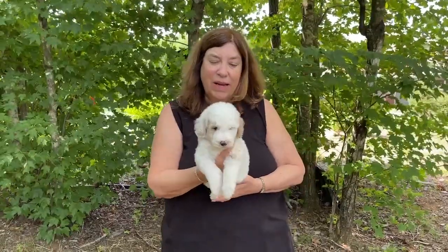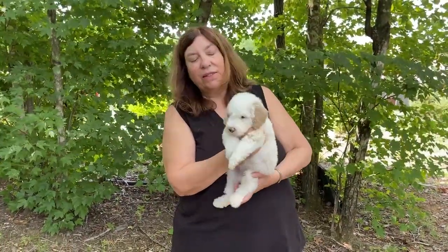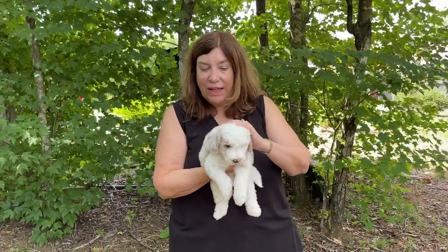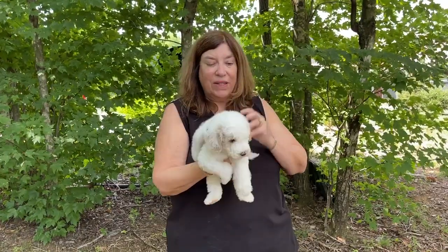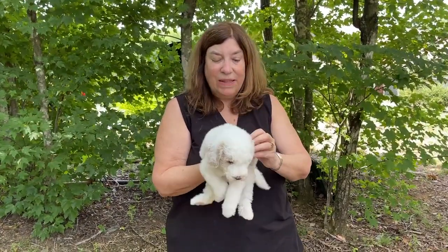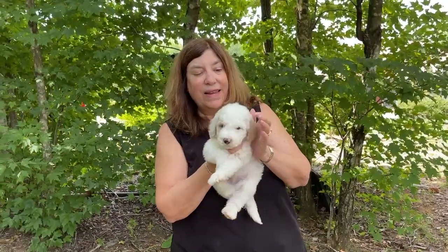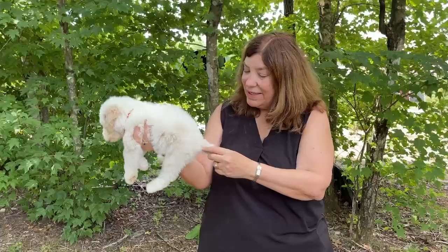This is Boy Red. He is the heaviest in the litter at three pounds, eight ounces — three and a half pounds exactly. His coloring is almost identical to Boy Green, only he's curly and Boy Green was wavy. But the same — we've got two little apricot ears, one apricot eye, and the other one is not, and again just a little apricot markings here and there.